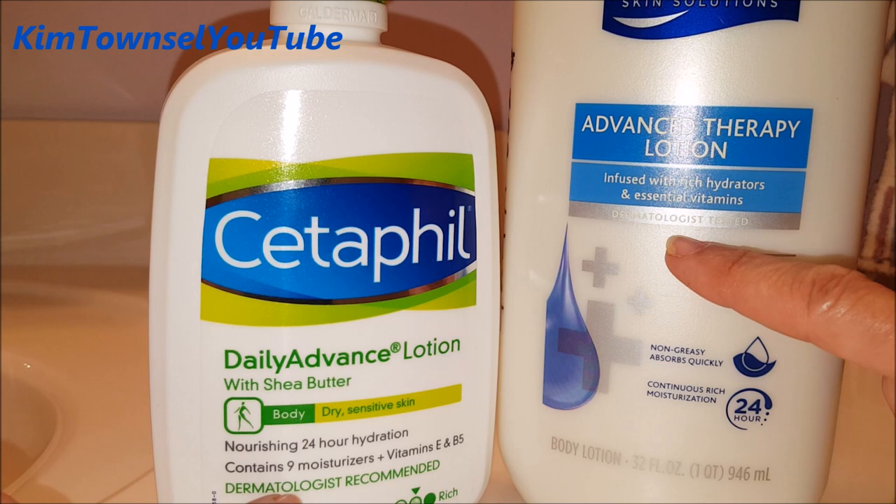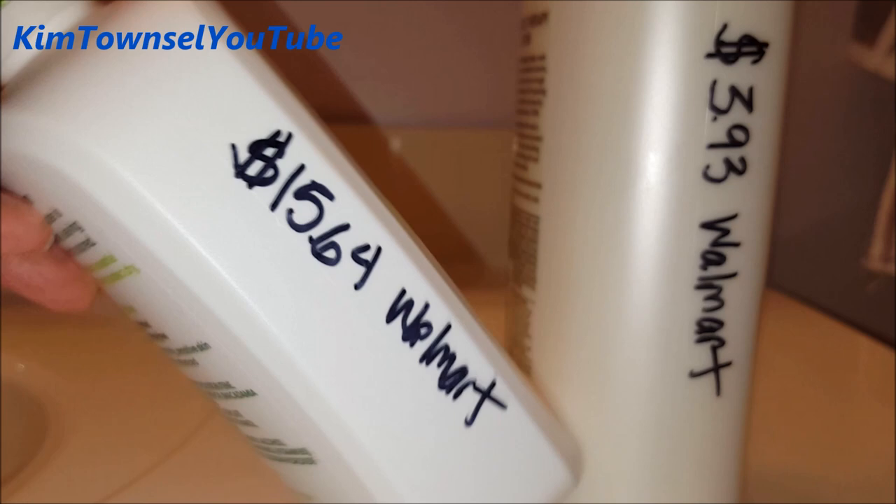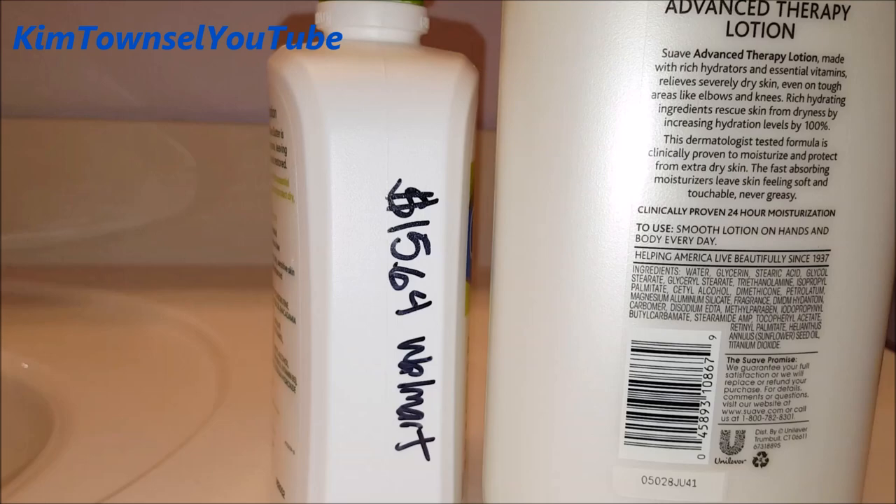The price difference: the Cetaphil was $15.64 at Walmart, making it the most expensive body lotion I've ever tried. The Suave at the same time was $3.93 at Walmart, making it far less expensive — far more affordable.